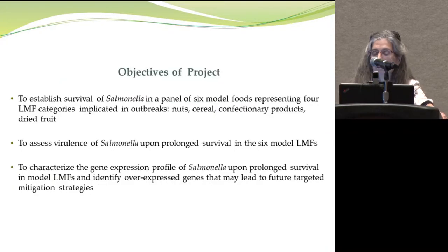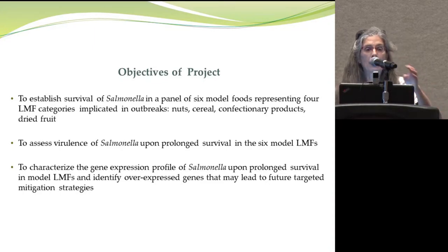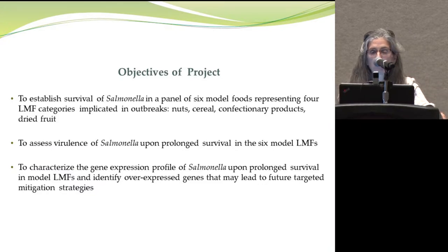The objectives of this project were to use six different food products — the same batches Dr. Farber mentioned — representing major types of foods implicated in Salmonellosis outbreaks via LMFs. We also wanted to assess the virulence of Salmonella as it survives after being dried onto LMFs over various periods of time, and in a third objective, to examine the transcriptome profile of the organisms as they survive on these products.